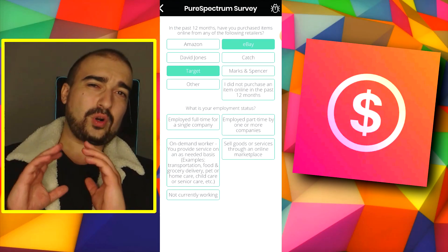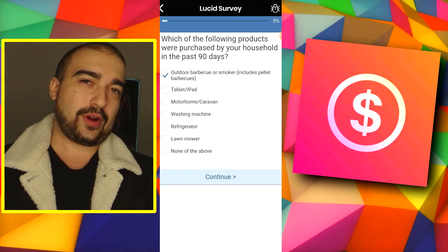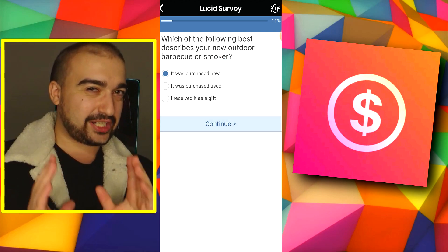Not even joking — I recorded my whole experience with this app. And let me just say it is very straightforward: when you answer the surveys truthfully, you'll get money. It's as simple as that. Now, the big question is, does it actually pay out?